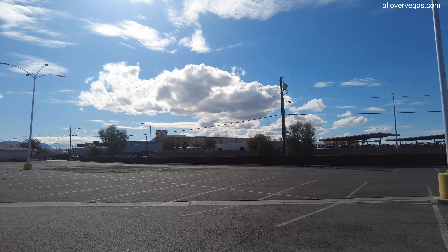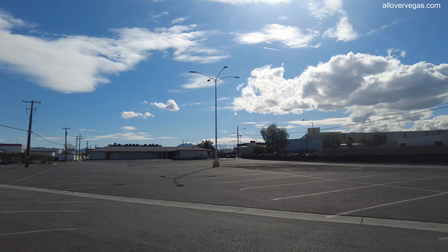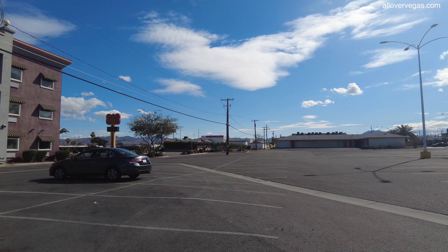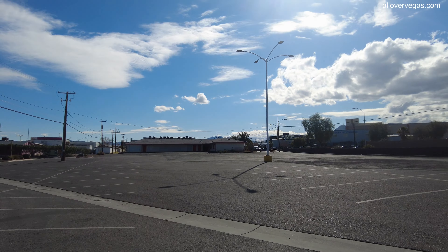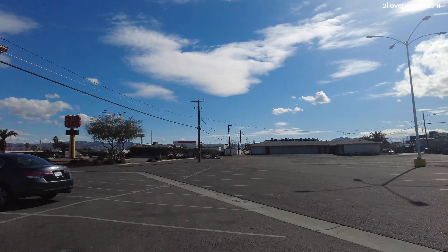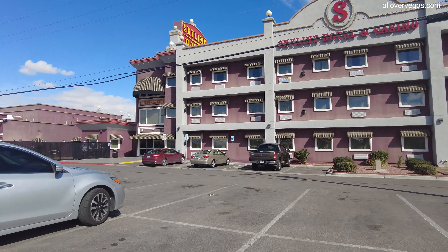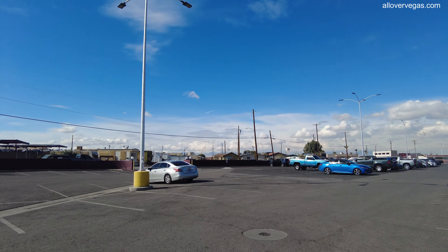I don't know if that's a U-Pull-It. I don't know if they have U-Pull-It in Nevada. A U-Pull-It in Florida means you go out and take the part off of the wrecked car yourself. It's a lot cheaper than buying it from a place that does it for you. So, there's that.